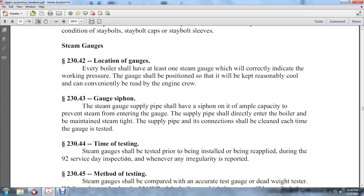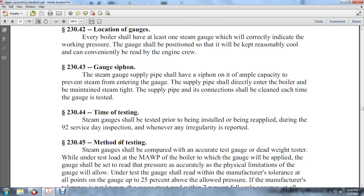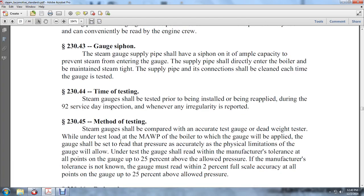230-44: Testing. Steam gauges shall be tested prior to being installed and applied during the 92 service day inspection, and whenever an irregularity is noted. 230-45: Method of testing. Steam gauges shall be compared with an accurately tested gauge or dead weight tester while under test loads up to the MAWP of the boiler to which the gauge will be applied.